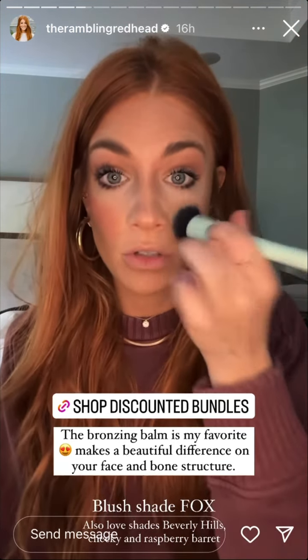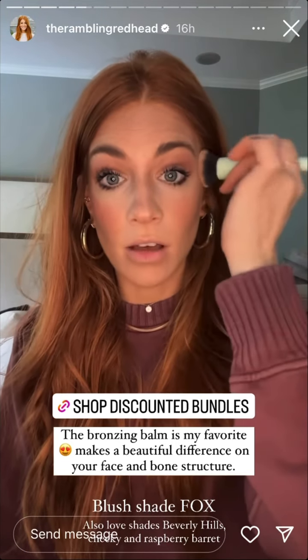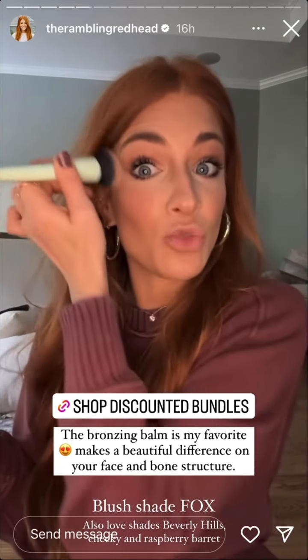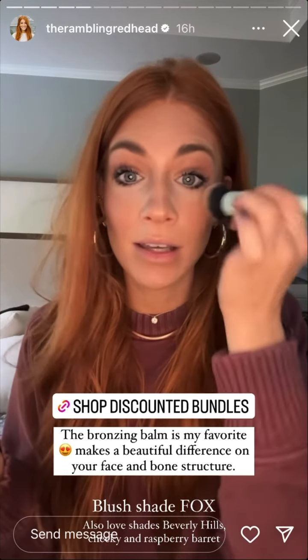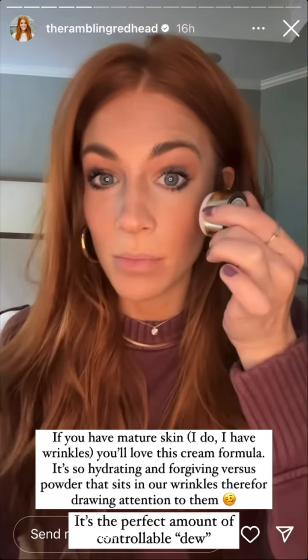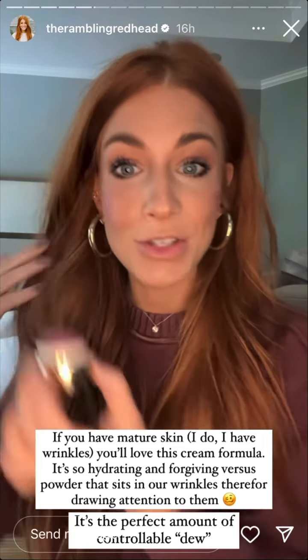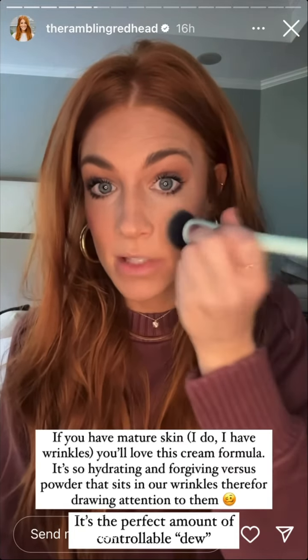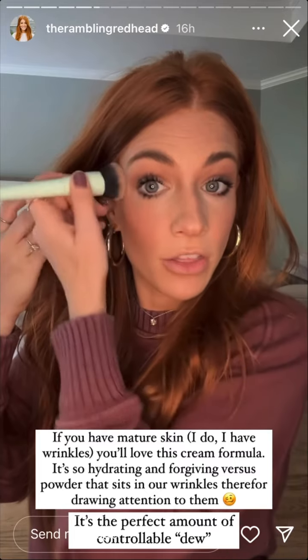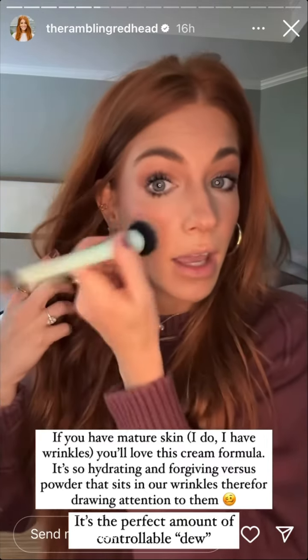Next is the Blush Balm — I'm using shade Fox. I really love Fox; it has more of a tan tone that makes me look a little tanner. I started with Beverly Hills, which is the lightest, most natural pink-nude shade — very subtle. Cheeky is really pink; when you put it on you'll be frightened, it's so pink, but when you blend it in it's beautiful. Let's also mix in Raspberry Beret on top of Fox — it's more of a purple tone but very pretty.